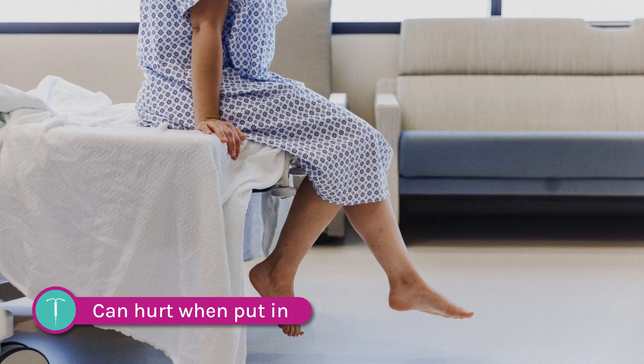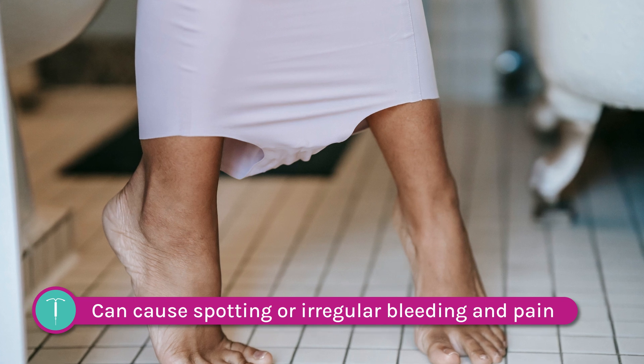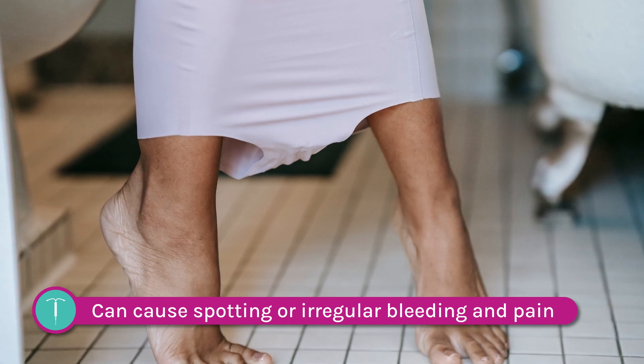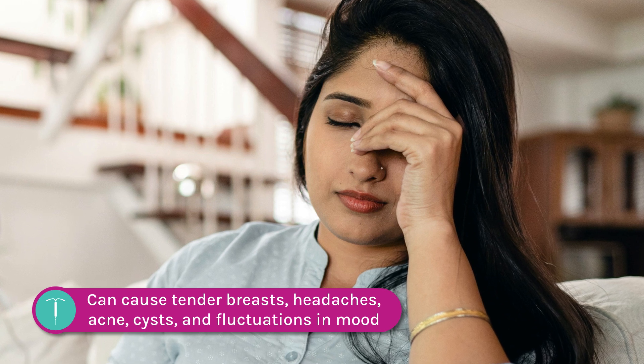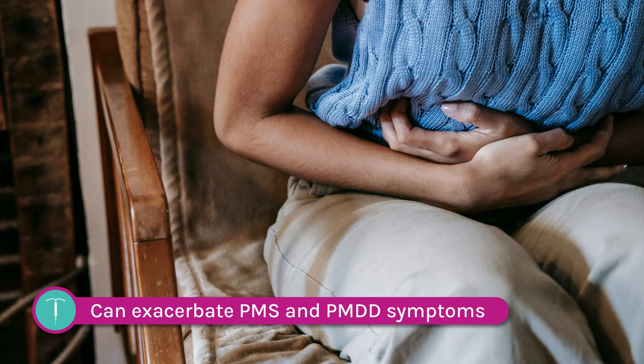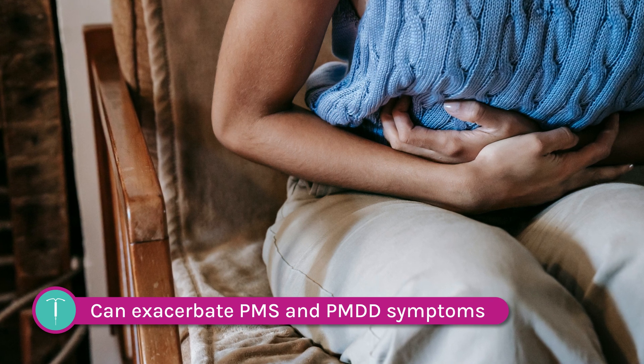They can hurt terribly when put in. Watch out for dizziness and fainting. IUDs can cause spotting or full-on irregular bleeding and pain that lasts for 6 months — tender breasts, headaches, acne, cysts, and fluctuations in mood. Hormonal IUDs can severely exacerbate PMS and PMDD symptoms like cramping, achiness, and back pain. Tell your medical provider.